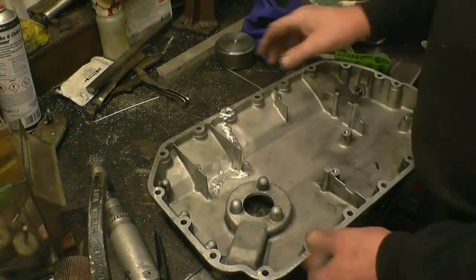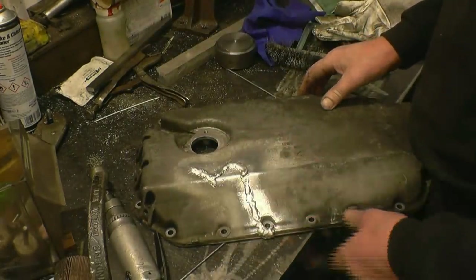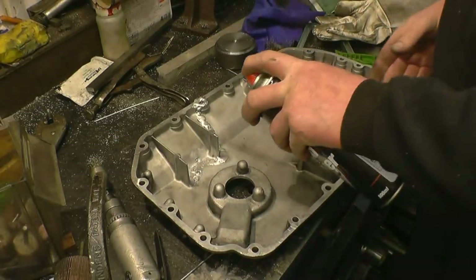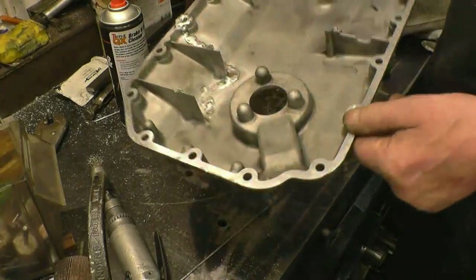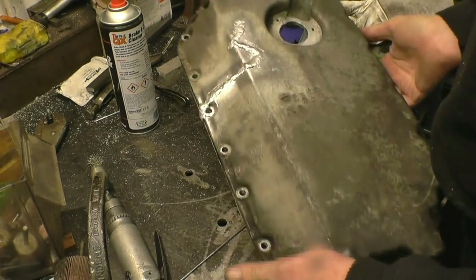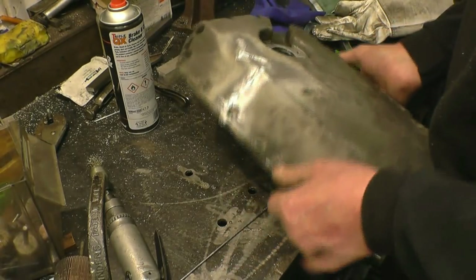It's certainly not the prettiest weld I've ever done but it has welded up all the way through. We'll give it a little test with brake cleaner - because if there's a crack, brake cleaner will find it without a doubt. A little bit of work with a file and a drill on there and that should be good to go.